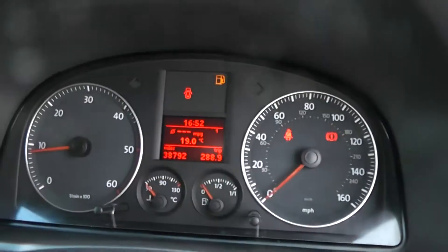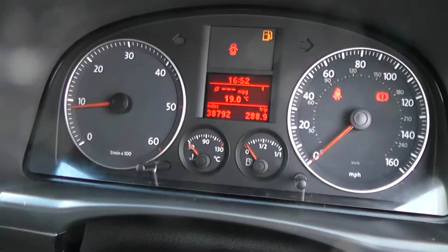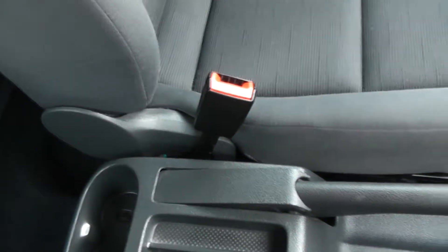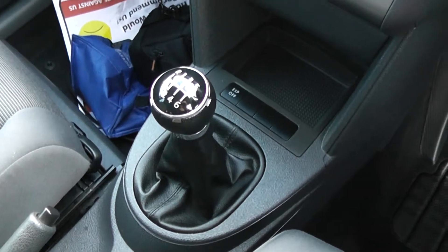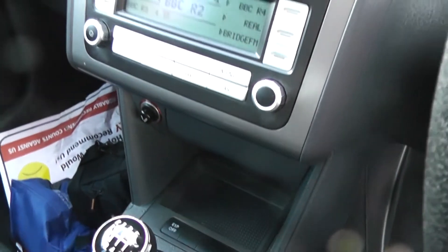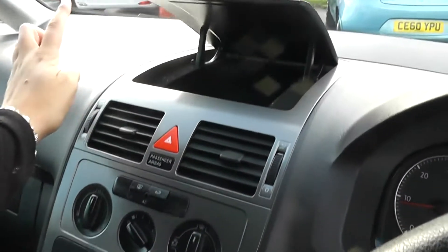The car is down at 38,792 miles. Features include additional storage, cup holders, and a six speed manual gearbox. This is a diesel. It's got a cigarette lighter, CD and radio. It also has air conditioning and additional storage in the front there as well.